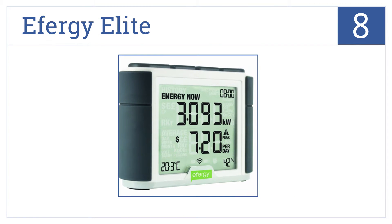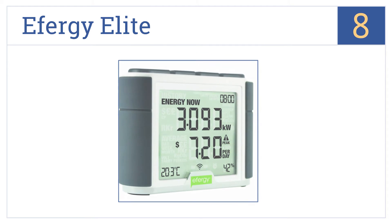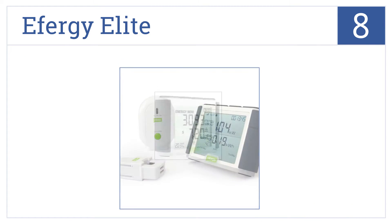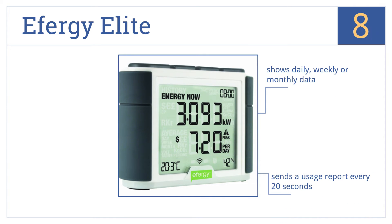Coming in at number 8 on our list, the Effigy Elite is very easy to install and is great at monitoring the usage in the entire house, with two sensors giving you a total picture of energy consumption. It shows daily, weekly, or monthly data and sends a usage report every 20 seconds. However, its wireless connection can be spotty.